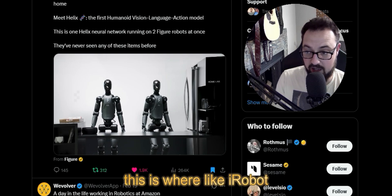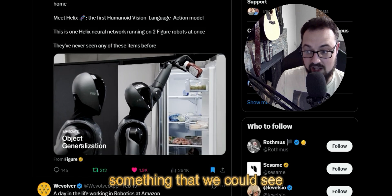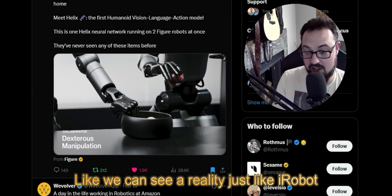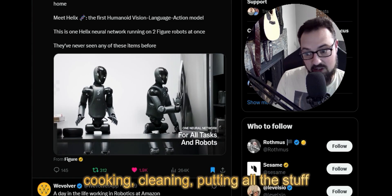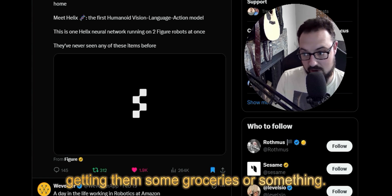This is where something like iRobot is a reality we could see occurring — you've got a robot in the house helping an elderly person with all their daily tasks: cooking, cleaning, putting stuff away, maybe even going to the store and getting groceries.